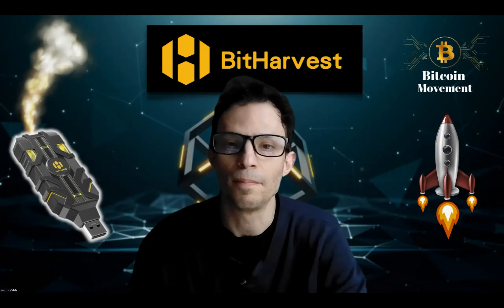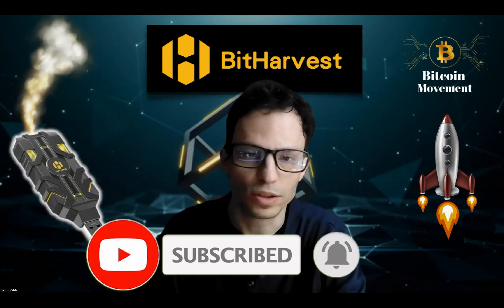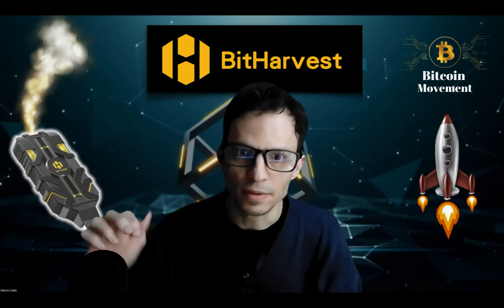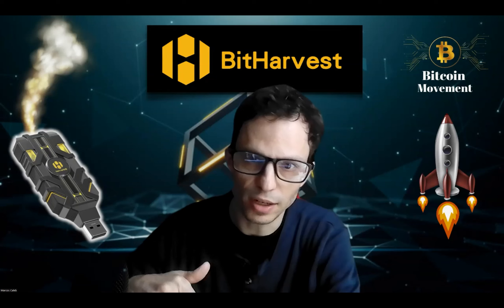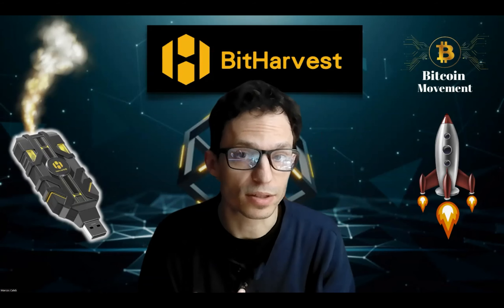Before we continue, please subscribe to my YouTube channel — click that red button, click like, click the bell notification so you get notified, and leave a comment. Most importantly, subscribe to my Telegram channel in the description below and make sure notifications are turned on.